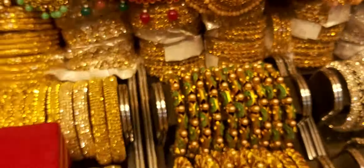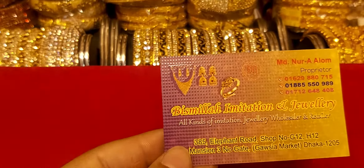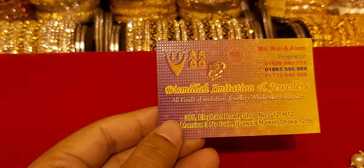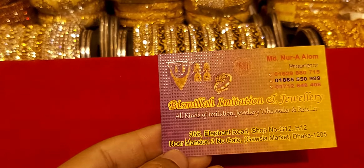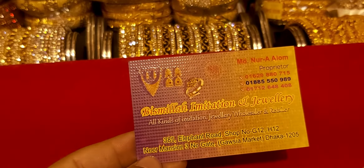Bismillah Imitation and Jewel. The address is 363 LEPT, shop number, ground floor. 3 number gate, Dhaka. Contact number: 01629-80715.